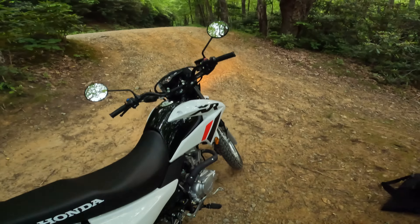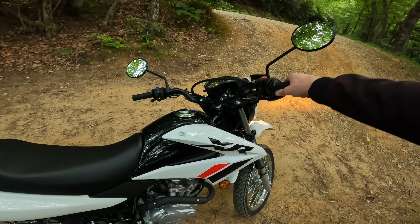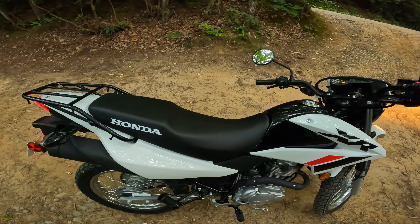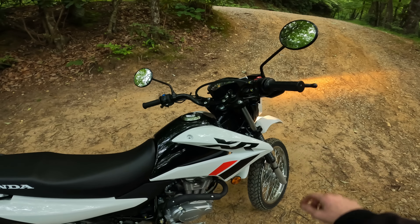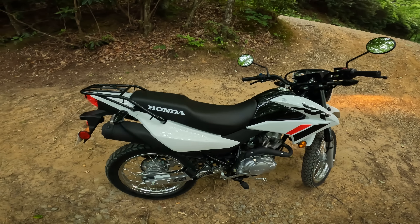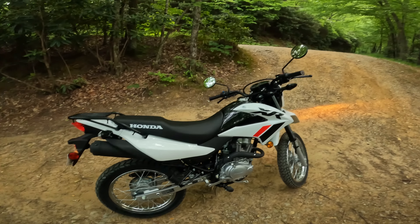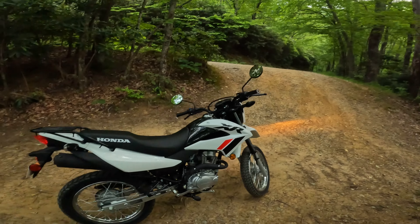I'll fire it up so you guys can hear it. It's pretty muffled and it's pretty quiet when you're riding. I rolled up to a couple of stop signs and I couldn't tell if the bike had stalled or not — it did not. It's just super quiet. Some of you are probably going to want to add a pipe in the future. Anyway, we're burning daylight — let's hop on this dirt road, ride towards home, and see how this thing handles off-road.